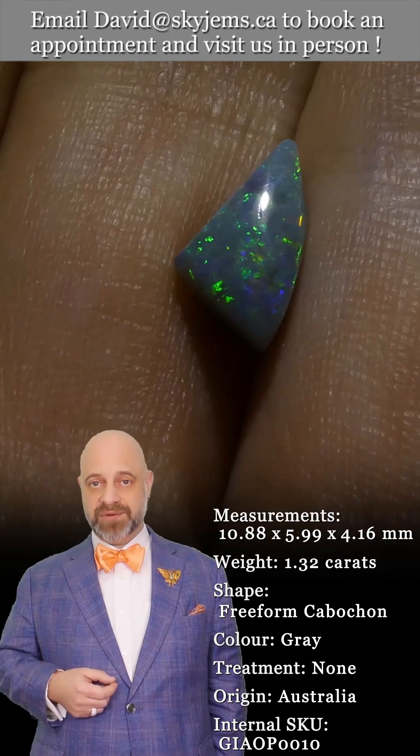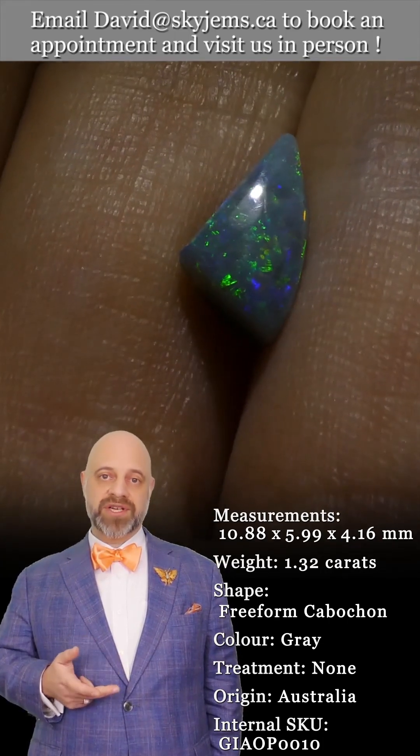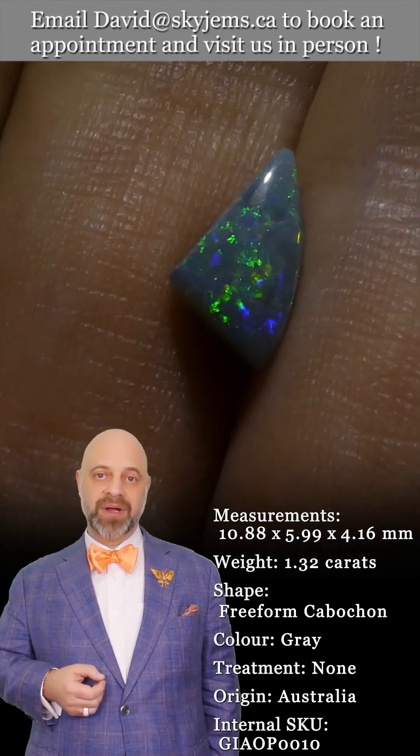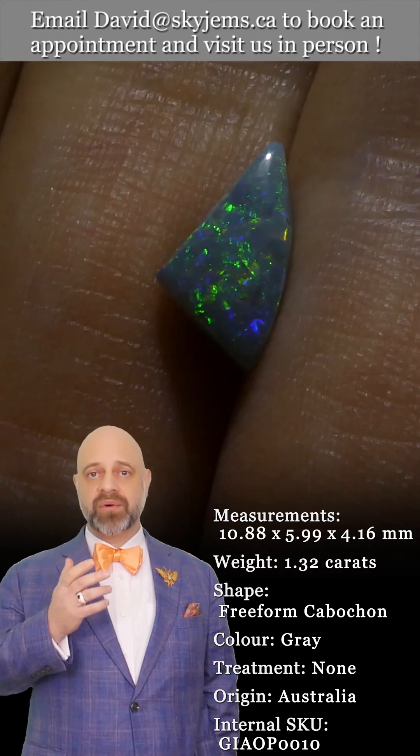If you're interested in creating an incredible piece of jewelry with this or any of the gems in our collection, we would love to be the ones to do it for you. Reach out, tell us a little bit about what you'd like us to create, and we can usually get you a quote within one business day.